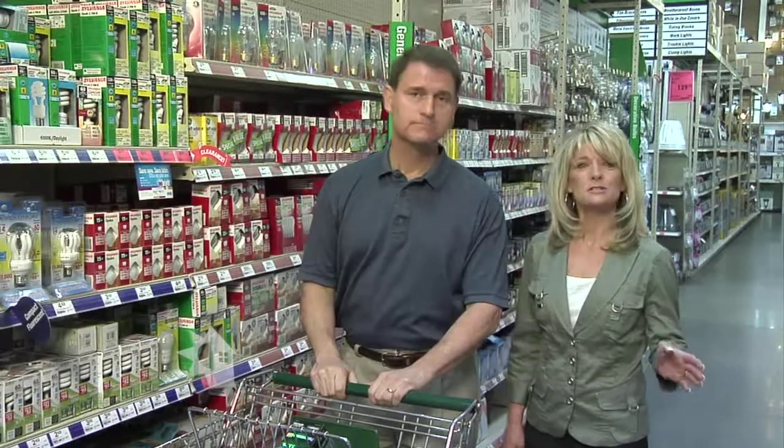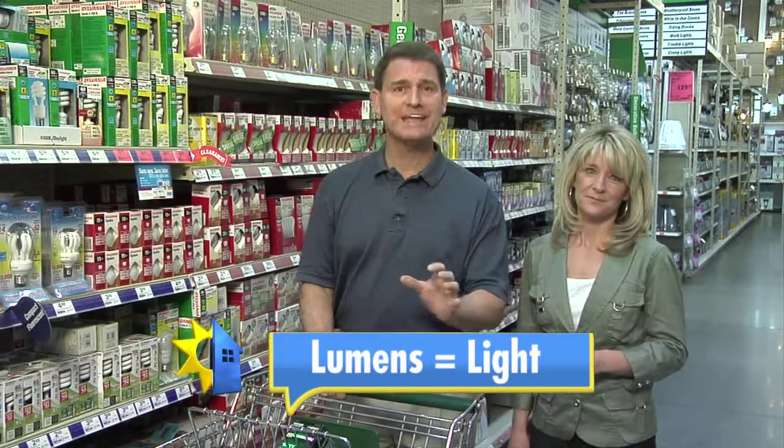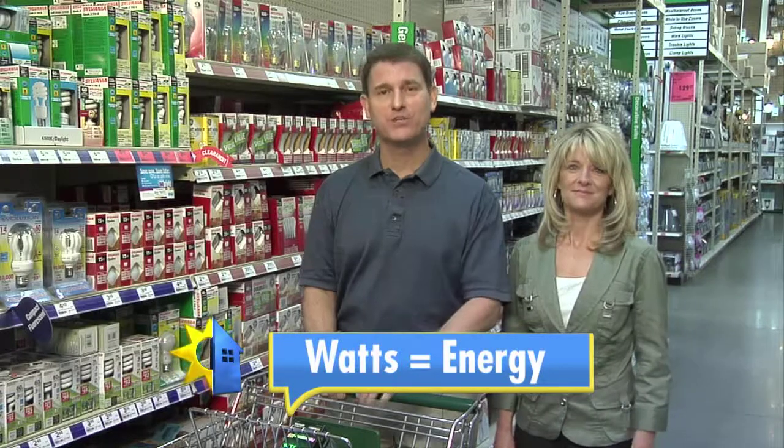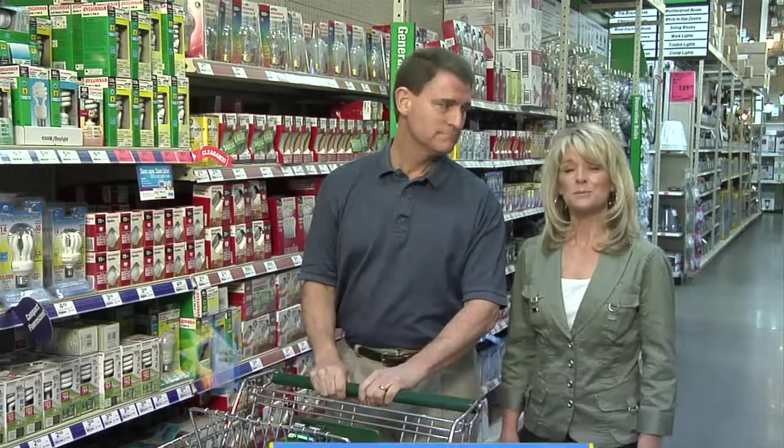To help you choose, you should compare the lumens to the wattage. Lumens is a term for the amount of light given off from a bulb. And wattage, of course, is the amount of energy used by a bulb. Low wattage bulbs save energy.